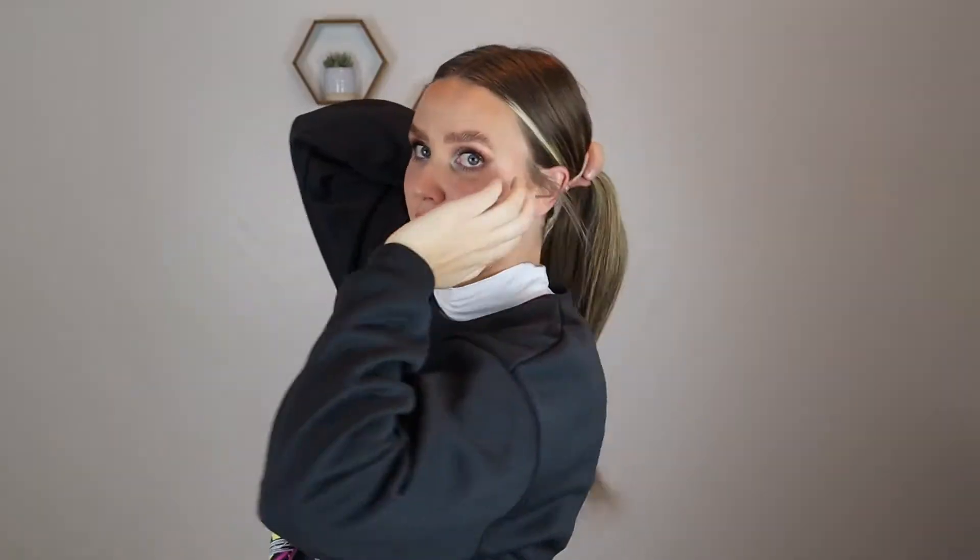All right, so to start off I've already got kind of straight hair and we're just going to pull it back. I want this ponytail to be kind of high, so I'm just going to work at getting my hair pulled up higher and higher. I'm also going to use a brush and really get that tight and sleek.